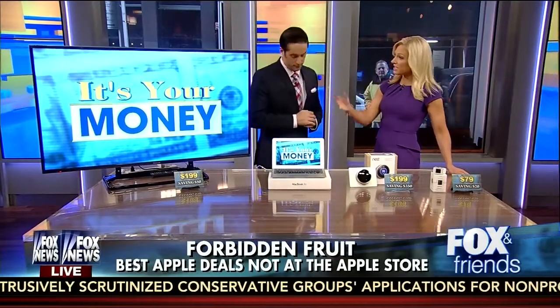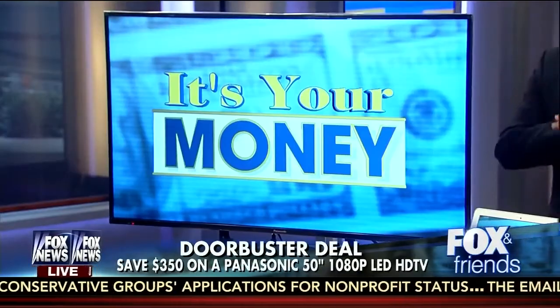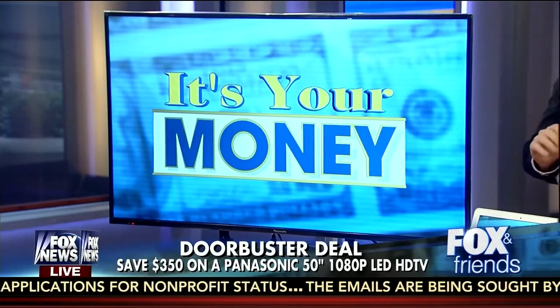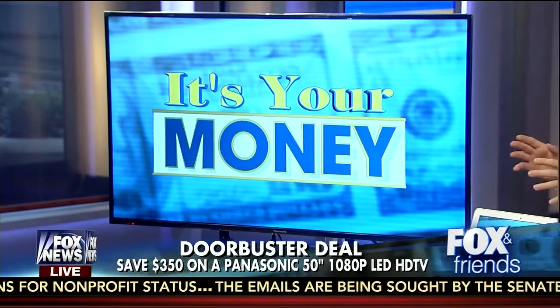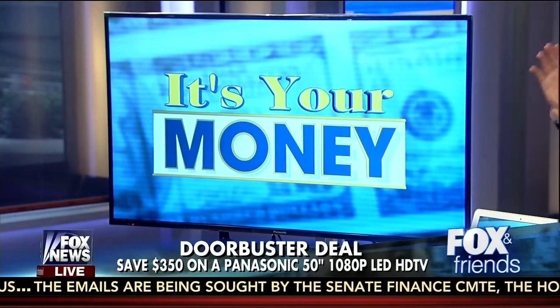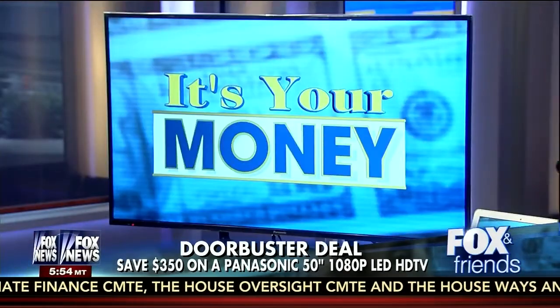Let's move on to another piece of technology — this big, beautiful television. This is the deal of the entire Black Friday season. It's a Panasonic 50-inch LED TV, again being sold at Best Buy as a true doorbuster. You really can't get this price for this type of model — $199? $199 for a 50-inch, that's unbelievable. This is the best deal of the season. Sometimes, though, I notice on days like Black Friday they'll say you get this amazing deal, but then there's only four of them in the whole store. Is that the case?